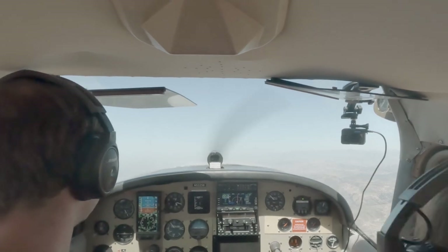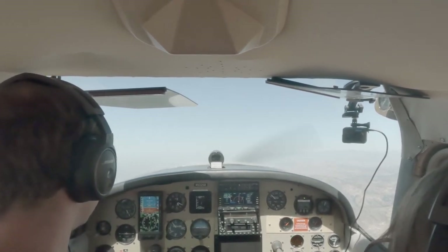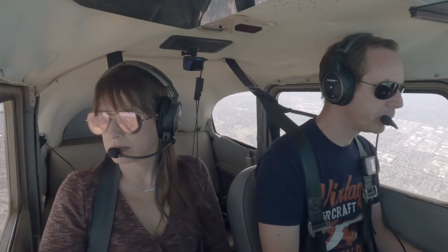SoCal Approach, Skylane 5-3-2-5-BRO, 4-2-0-4-2-0, climbing 6-5-0. 5-3-2-5-BRO, SoCal upper bank, altimeter 2-9-9-5, northeast 6-5-5-100. 6-5-100, affirmative, 2-5-BRO. Roger.